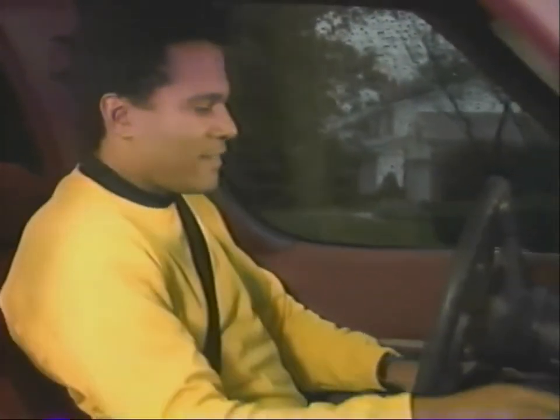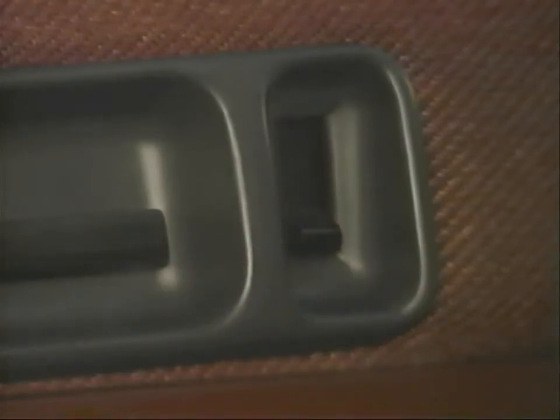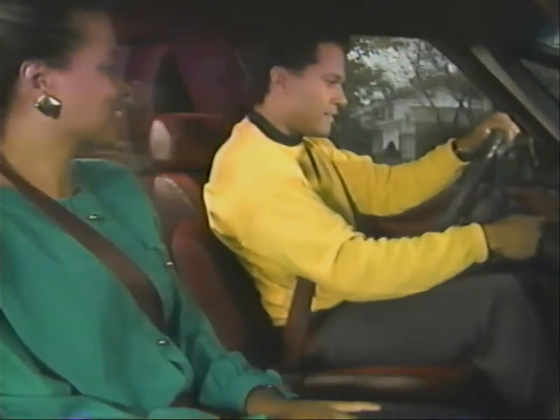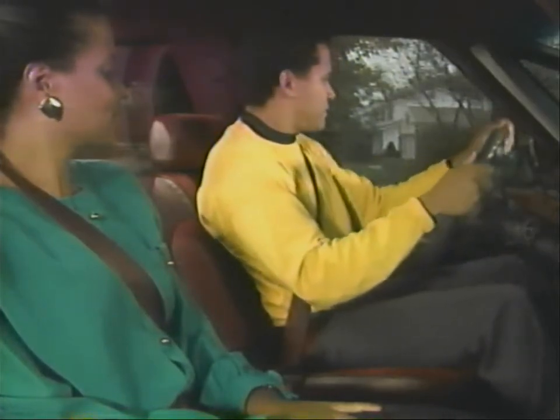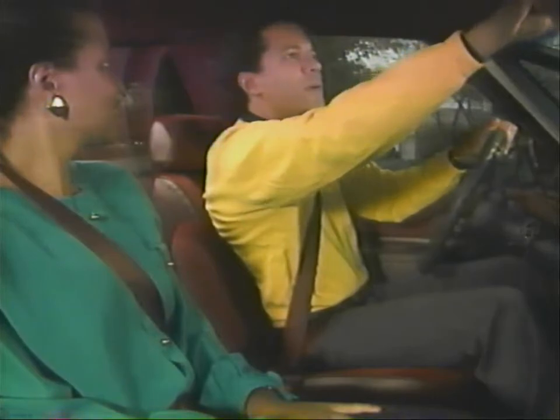A few more safety tips: make sure those doors are locked whenever the truck is underway — locking the doors helps to keep them closed in a collision. And if your truck has head restraints, adjust them up or down to a point closest to the top of your ears. We want you to arrive safely every time you're on the road, so make sure to use all your vehicle safety equipment properly.